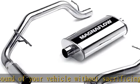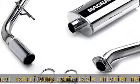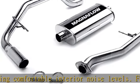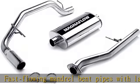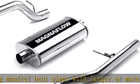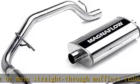Specifically designed for the 2000–2006 Chevrolet Suburban 1500 and 2000–2006 GMC Yukon XL1500, this cat-back performance exhaust features extensive testing and dyno-proven power, making it truly developed for the driven. It is designed to replace the original exhaust components following the catalytic converter.